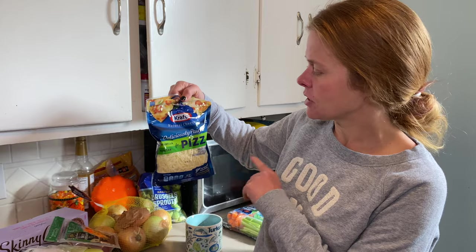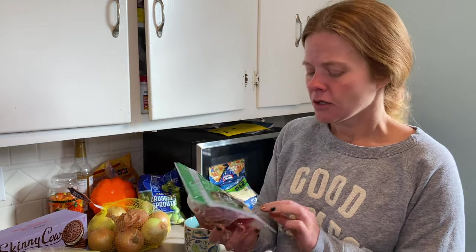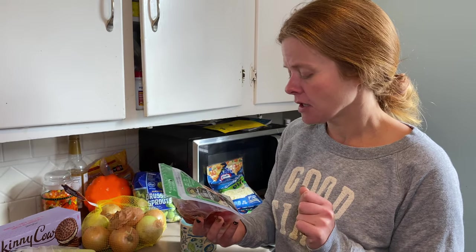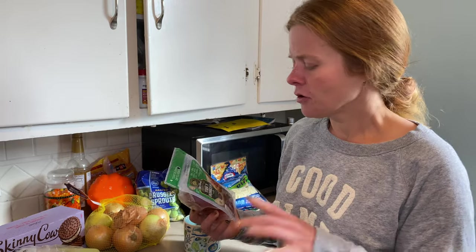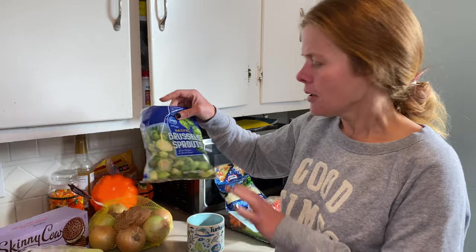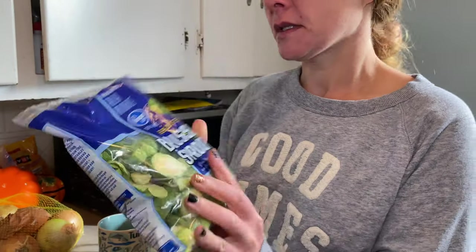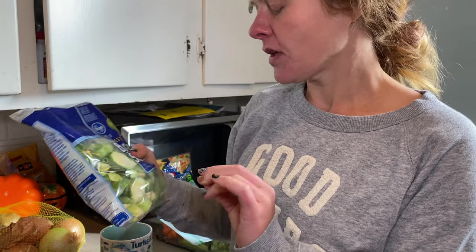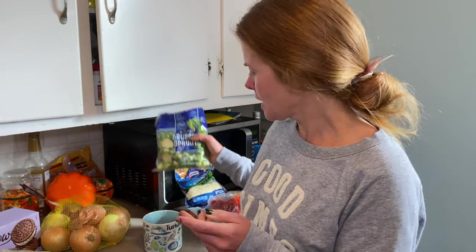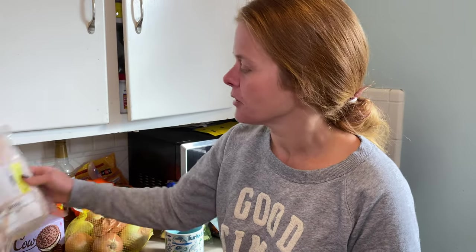We have some cheese for the pizzas and then the Boar's Head turkey pepperoni — 16 slices is 70 calories, 3.5 grams of fat — I figured this would be a good way to keep the points down. We also have some halved Brussels sprouts that I want to roast, or maybe I'll air fry them if I ever invest in an air fryer.